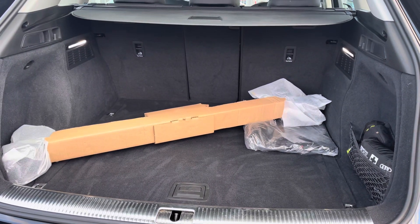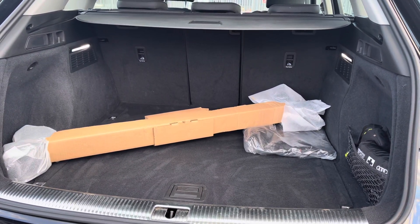Into the boot, there's a huge amount of boot space — you've also got a through-fold for size comparison.